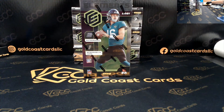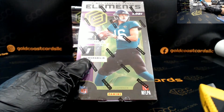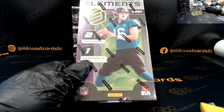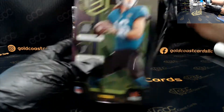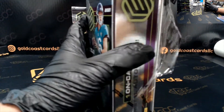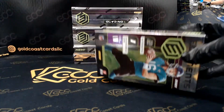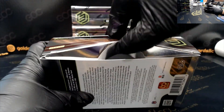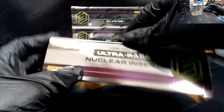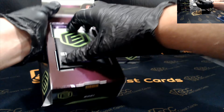All right, what's up guys! We are doing a personal break here for Michael on YouTube — 2021 Elements Football. Good luck Michael, and thank you so much, appreciate your support man. Let's get it! This was not the best way to open that box, let me tell you. All right, there you have it.